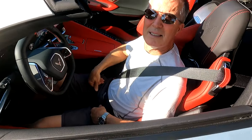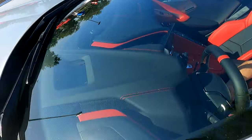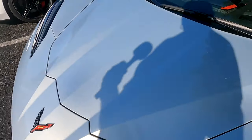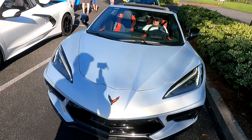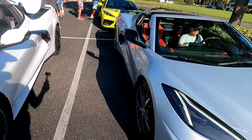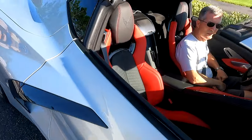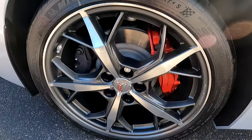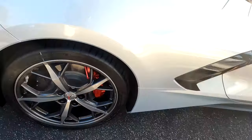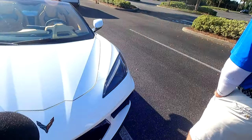Thank you, Sid — I appreciate you coming and giving us some time. Let me just get a full shot from the front. Beautiful silver — wow, very nice. And I like the wheels too.